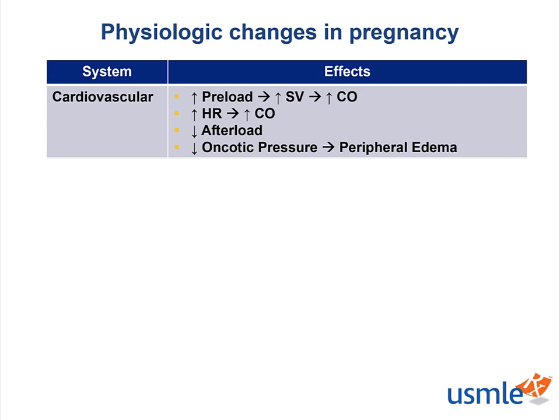Remember, we are perfusing for two now, and that placenta needs to be nourished. On top of the extra fluid, there is going to be a decrease in afterload so that the heart is able to circulate all of that extra volume. With this volume expansion, we should also anticipate a natural hemodilution, so the patient's hemoglobin and hematocrit will be lowered. Another result of this fluid is peripheral edema, due to a combination of the relative decrease in intravascular oncotic pressures and gravity.